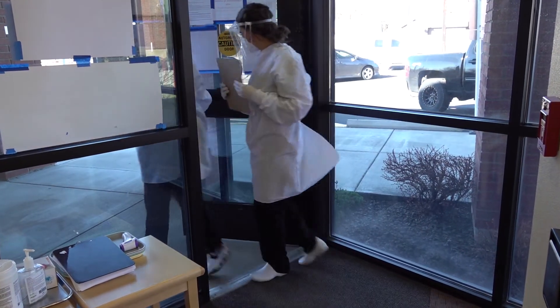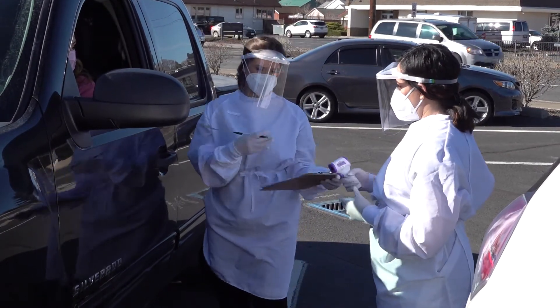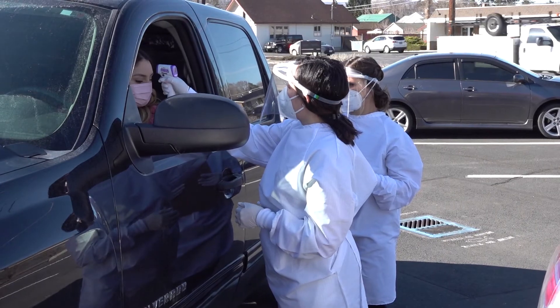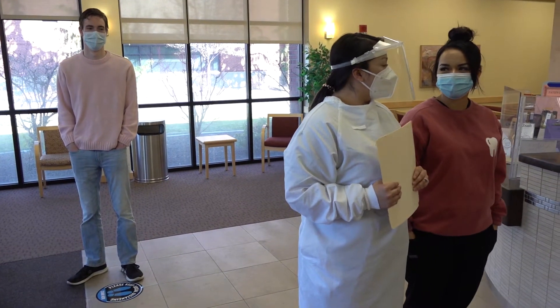Patients are screened in vehicles to assure a safe visit. Physical distancing is maintained upon entering the building.